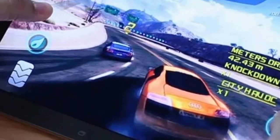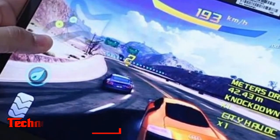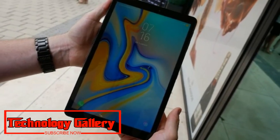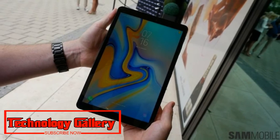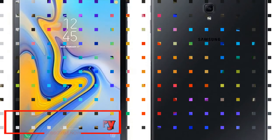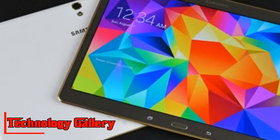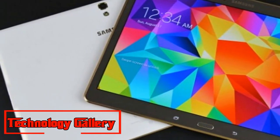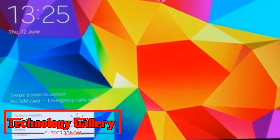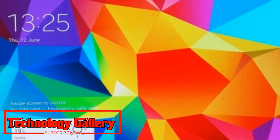Galaxy Tab A 10.5 is Samsung's latest addition to the tablet lineup and comes with capabilities that make life easier and more entertaining for the entire family. Featuring a refreshed design, larger display, slimmer bezels, quad speakers with Dolby Atmos, and an improved 7,300 mAh battery, the Galaxy Tab A 10.5 makes it a complete family entertainment device, stated Aditya Babar, General Manager, Samsung India.